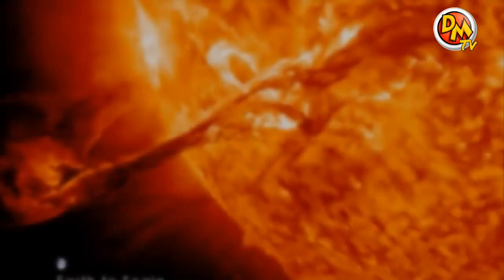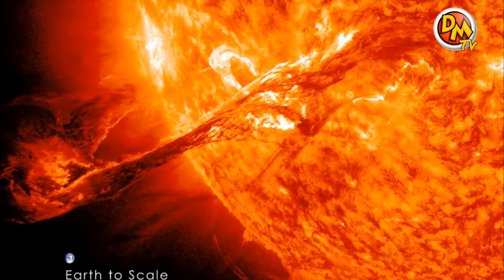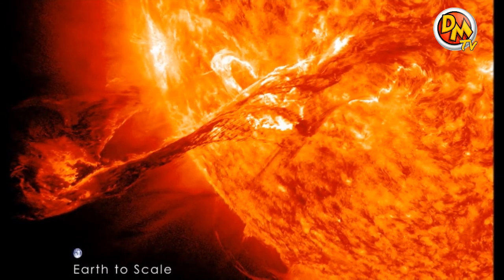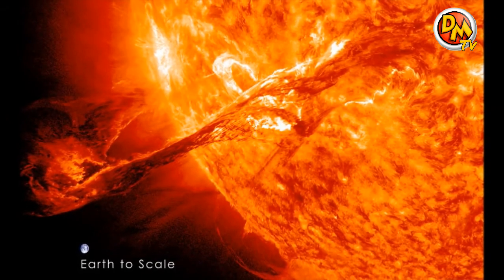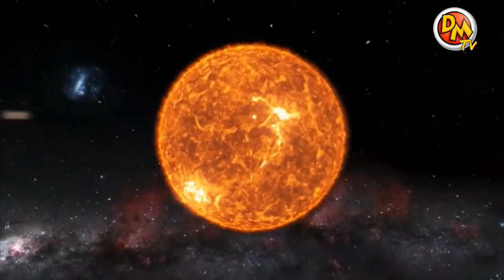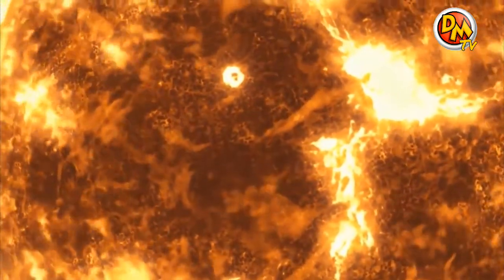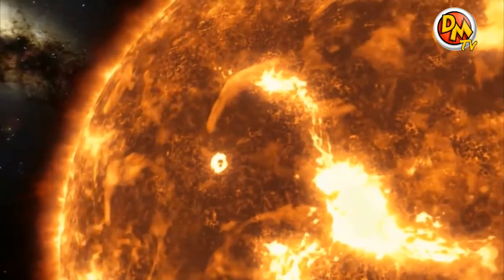The sun is so big that it's more than 100 times wider than the Earth, and if it were a giant jar, you could fit more than one million Earths into it. More than that, the sun is what holds the Solar System together. Its massive gravity is what keeps the Earth and all the other planets circling around it instead of drifting off into space.